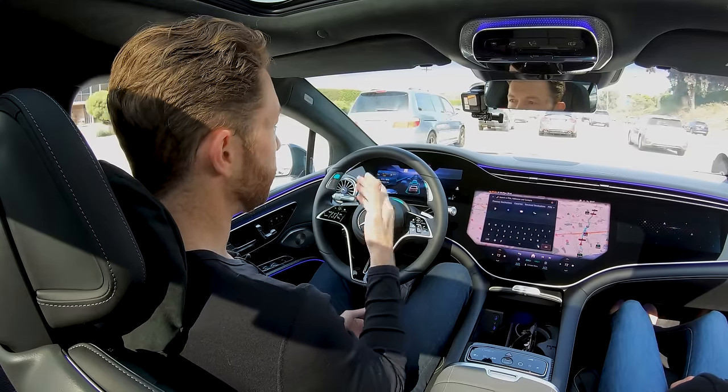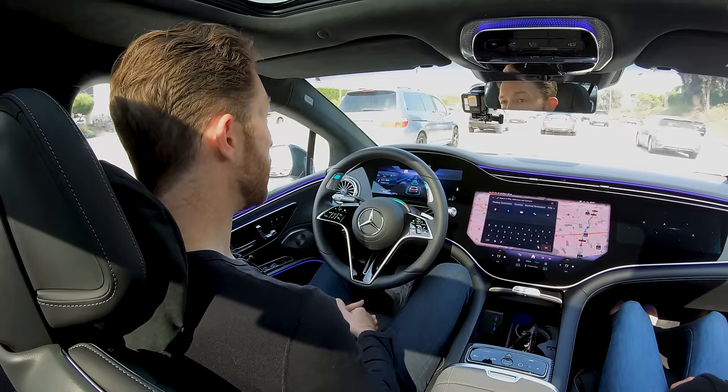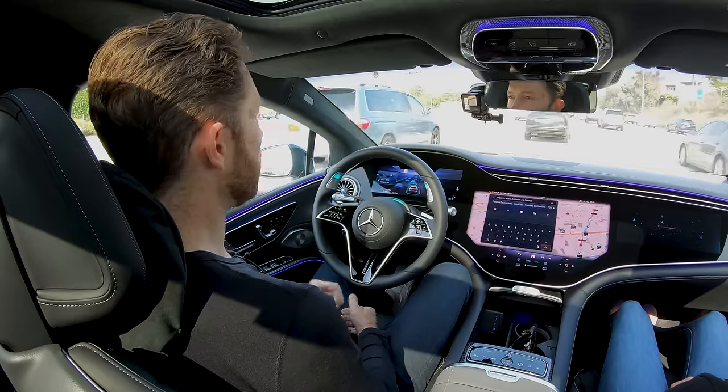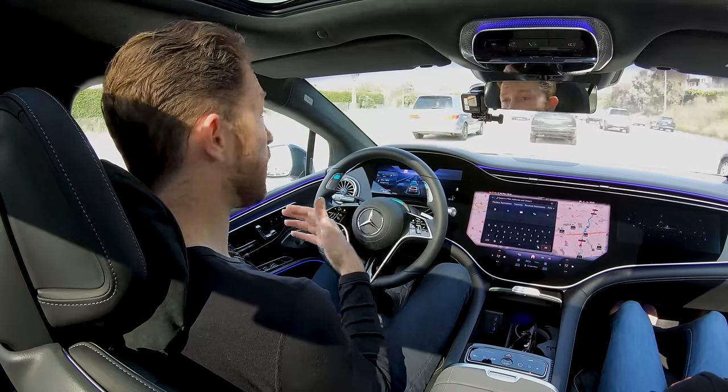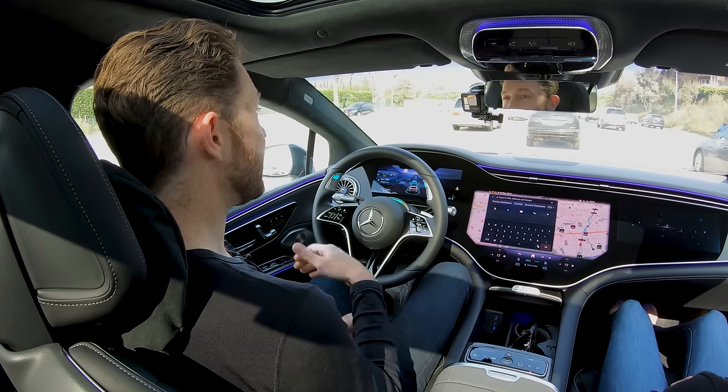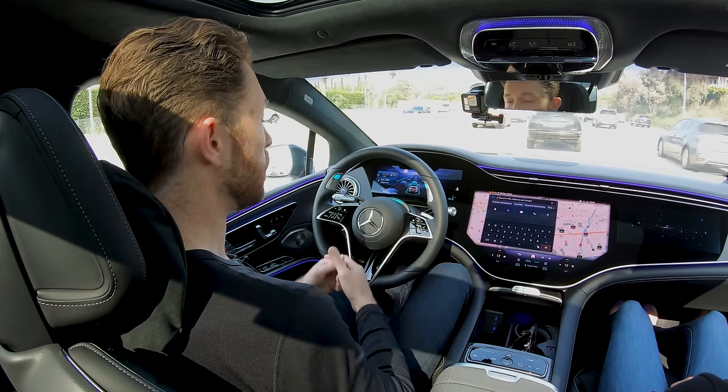The car is driving itself but it will need to hand control back to me in certain situations. For one thing, we're going below 40 miles an hour, which is why I can turn the system on. If traffic clears and speed increases beyond 40 miles an hour, the car will hand control back to me. If it gets dark out, or if it starts to rain or snow, it will hand control back as well. The car gives approximately a 10-second warning, and I have 10 seconds to put my hands back on the wheel and take over.